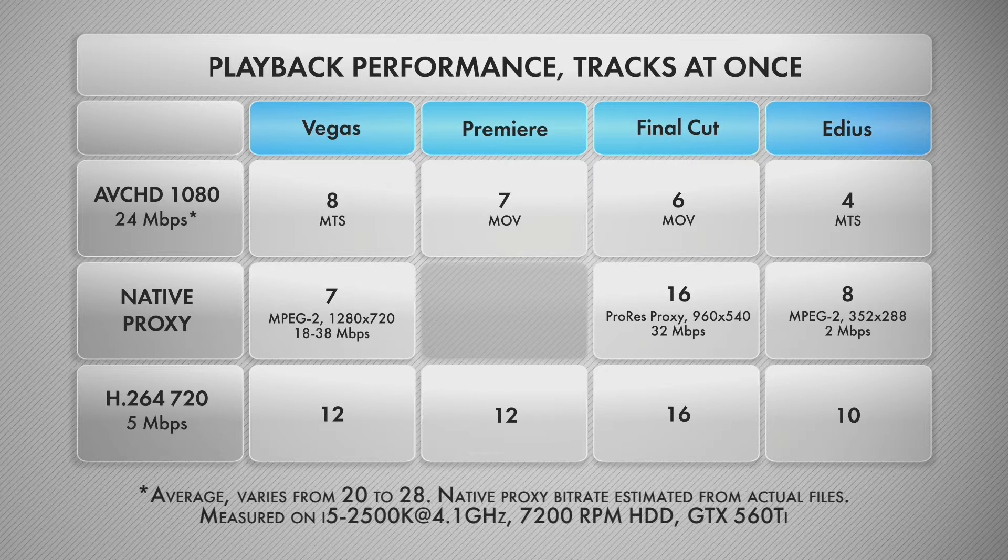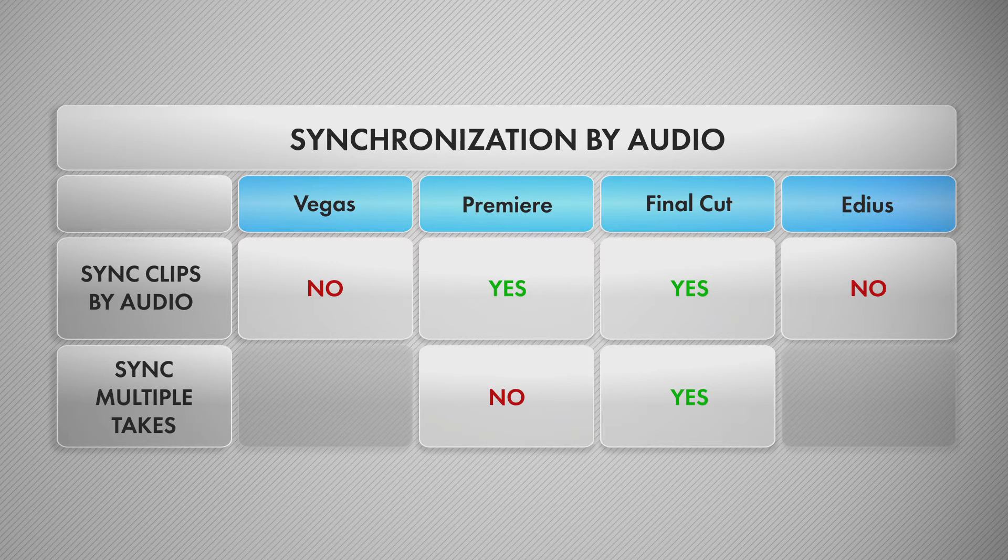I only had issues with MTS multi-camera playback in Premiere and was forced to re-wrap these to MOV or MP4. EDIUS has no problems with MTS support, but its multi-cam playback is mediocre, both with native camera files and proxies of any format.